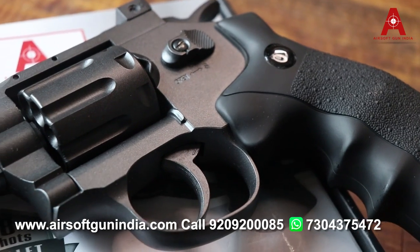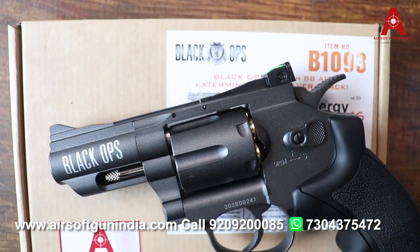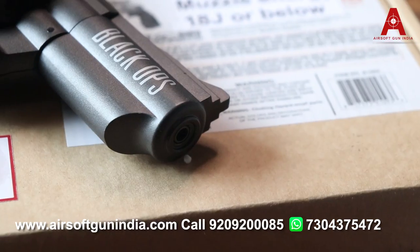This is a BB one, and then we have Black Ops. You can see both of these are same to same, but this is the pellet one and this is the BB one — quite a nice gun. For these two I have already made a video and we have done a firing test also.